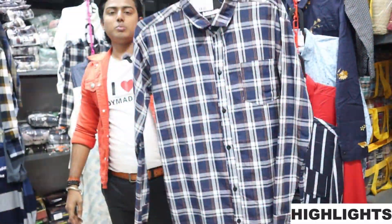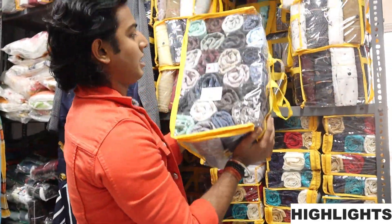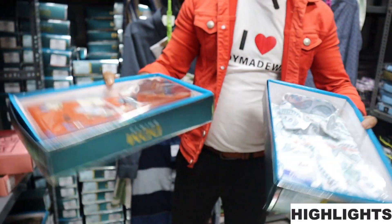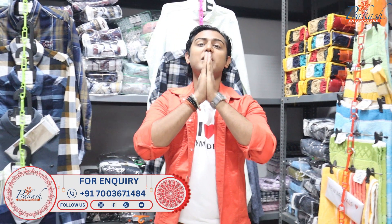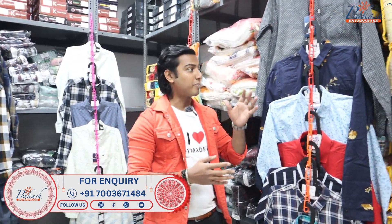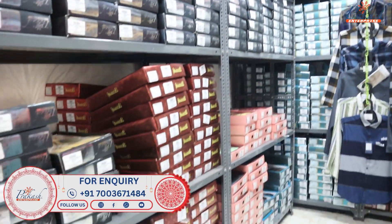For about 150 rupees, we are going to talk about the whole shirt collection. Today we will show plain shirt, check shirt, printed shirt, and denim shirt. We will cover all the things in this video — low range and high range.